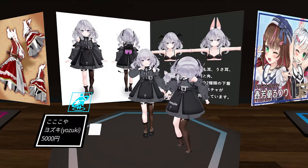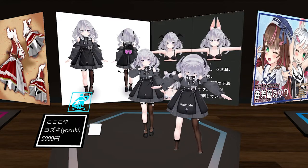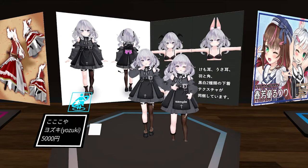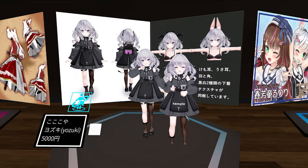Also her outfit has dynamic bones so it looks really realistic — her skirt. I love it. And also her hair is really detailed. The tails are also really high quality. So that's basically my favorite avatar because of these reasons.